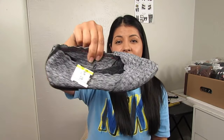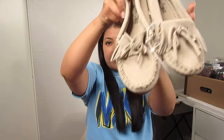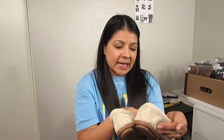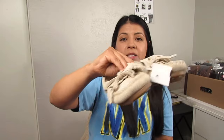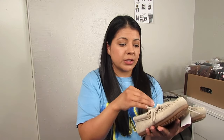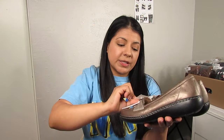Next we have Minnetonka tassel kiltie loafers — the kiltie is the feature at the front and it also has a bow. I'll use all of those in my title. They're size 6.5 in a beautiful tan leather at $6.50. The condition on these is nearly perfect — I'll hardly need to do any cleaning. All I'll need to do is stuff them with brown paper so they hold their shape nicely in photos.